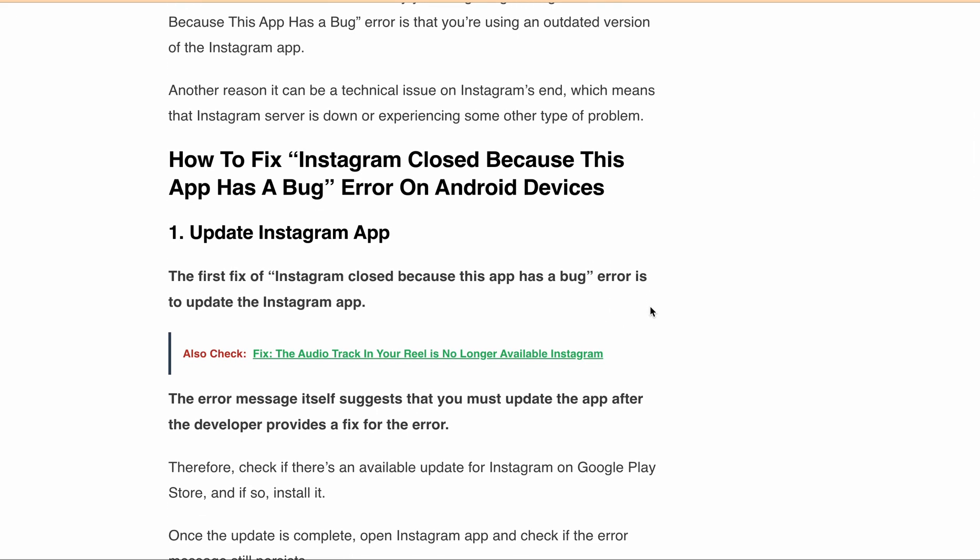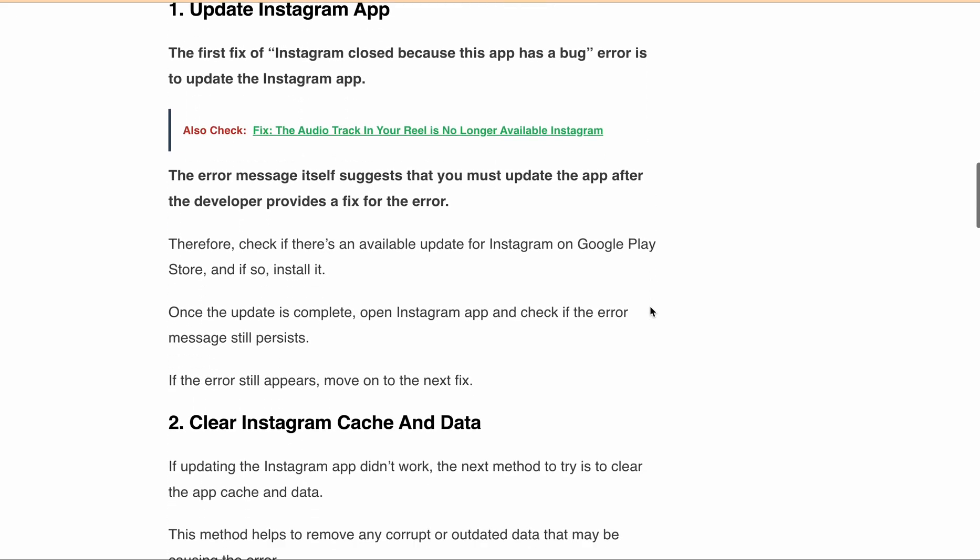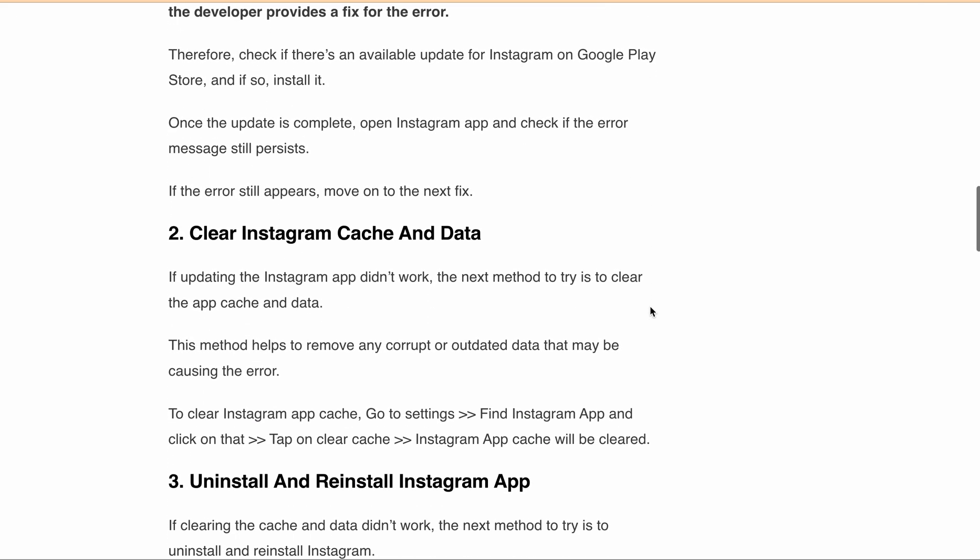If you are still getting the error message, try to clear your Instagram cache. Go to Settings, find the Instagram app, tap on it, and tap on 'Clear Cache.' After clearing the cache, log in to your Instagram app and see if you are still getting the error message 'Instagram closed because this app has a bug.'